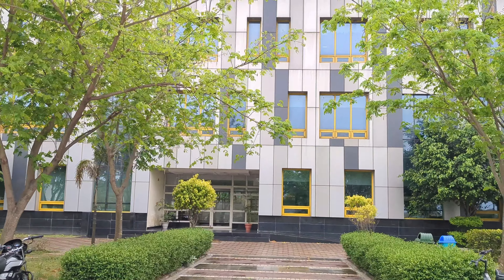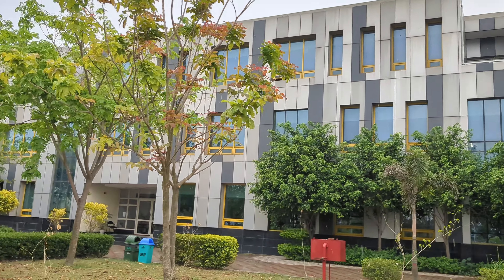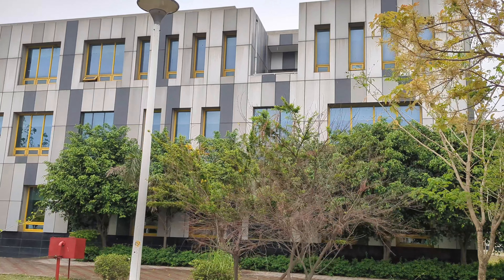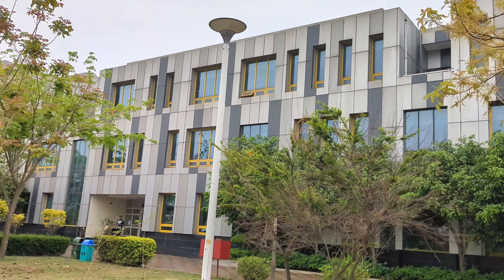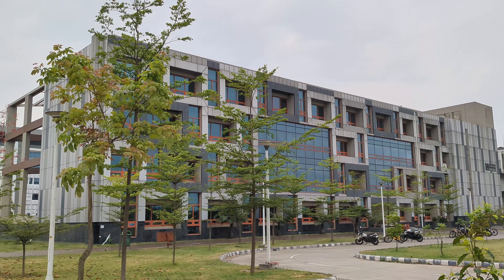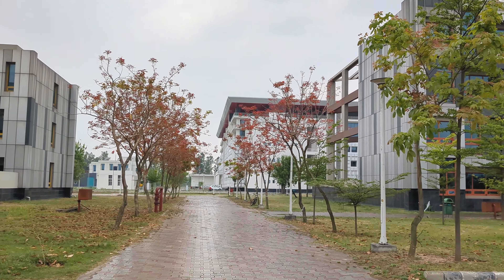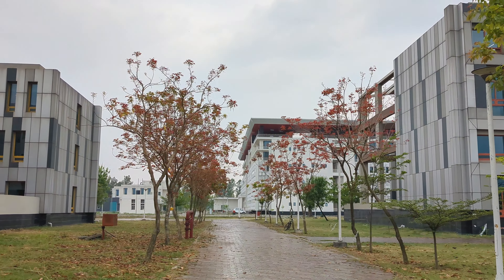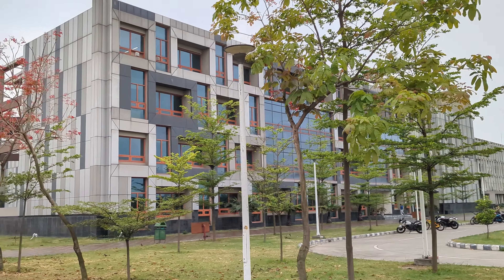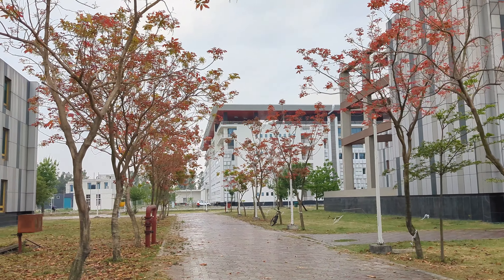So this is the CS department. Although it will not be written that it is a CS department because they have named it after a person. And this is the building of the CS department. This is electrical engineering and it looks pretty good. They are called JC block, so everything is confusing here.